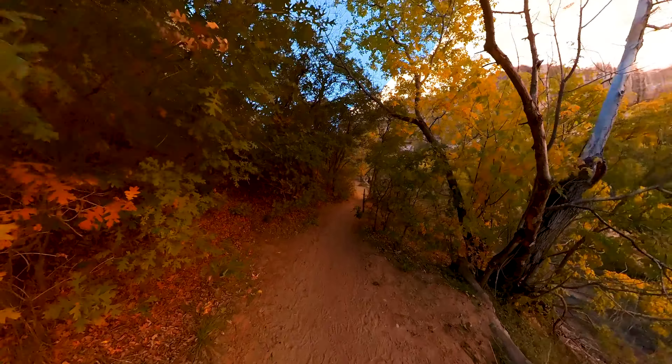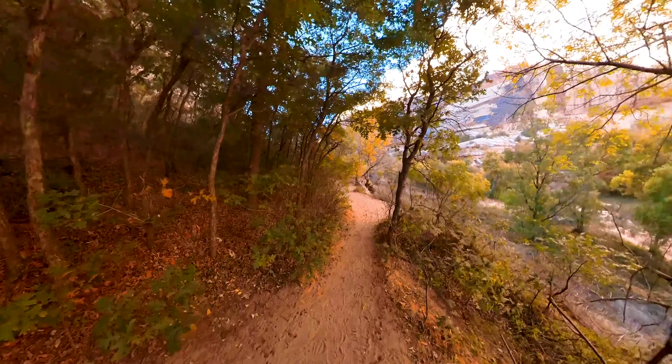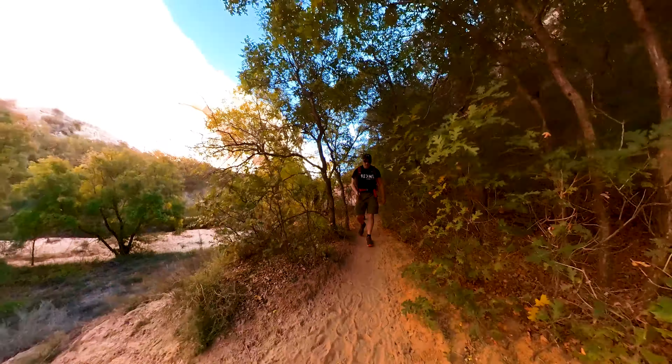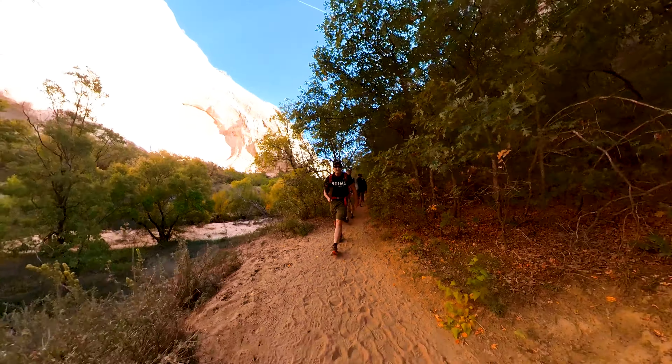As we pass by these beautiful gamble oaks, Calf Creek Falls is the lower fall we're hiking to — there's also an upper falls, not as tall. The one we're aiming for on this trip is 126 feet. This is also probably one of the most popular trails at Grand Staircase Escalante.